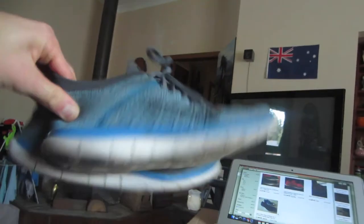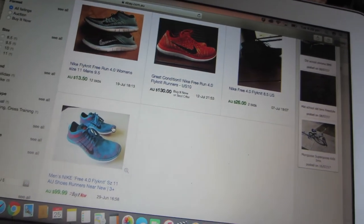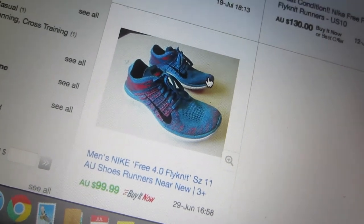I also have these Nike Free 4.0 Flyknits in blue. They are a little bit used but in pretty good condition. Comps are looking like $130 not sold, $99.99 sold, so I'm going to put them at about $90. I paid around $19 for these.